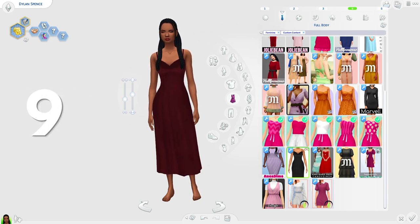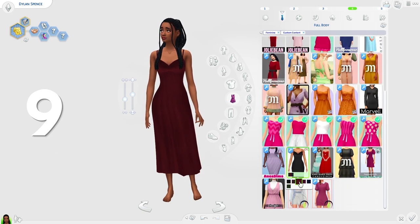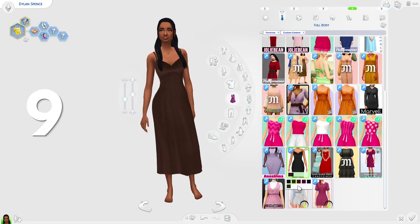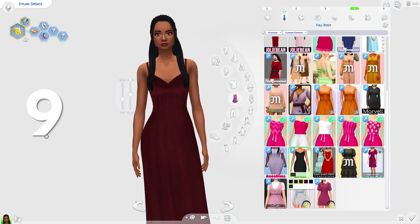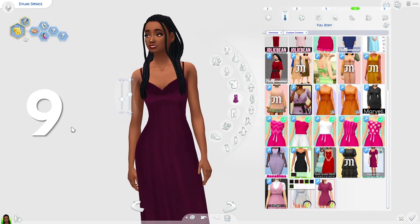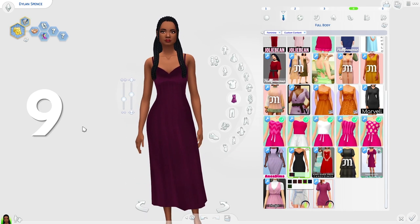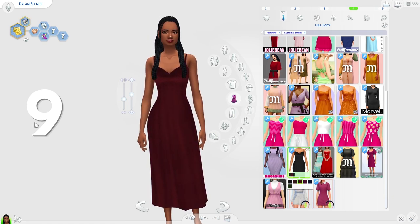The ninth dress on the list is the velvet dress by Divine Cap. This is such a lovely dress. I feel like this would be perfect for sleepwear — I know some people may say it's more of a formal wear dress, but I can see my sims having this as their sleepwear. I love the colors, especially the darker ones. I really love this red too. It's just a very stunning dress.